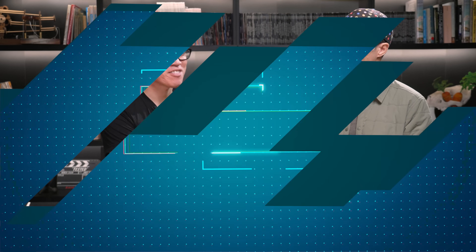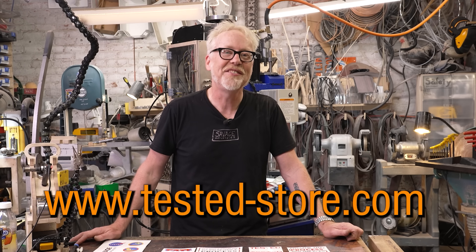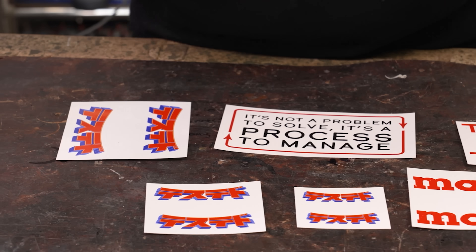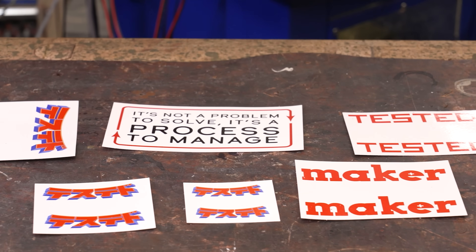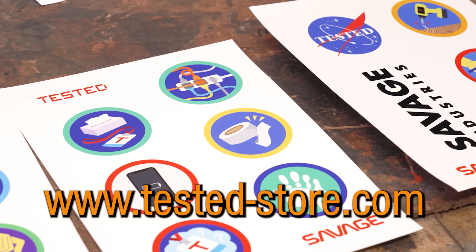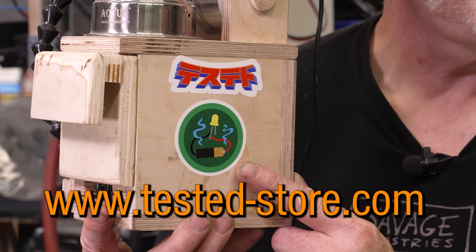Thank you so much for bringing these prototypes, Sean. It's great to catch up with you after these past couple of years, and we're very excited to watch them go. Thank you so much for watching that video. Your support allows us to make more of this great content. If you'd like to help us on a deeper level, head over to tested-store.com — we've got stickers, including our anime-inspired Tested logo in Japanese, demerit badges in sticker form, and other maker aphorisms. Cover your toolbox with all your screw-ups and celebrate it with other makers.